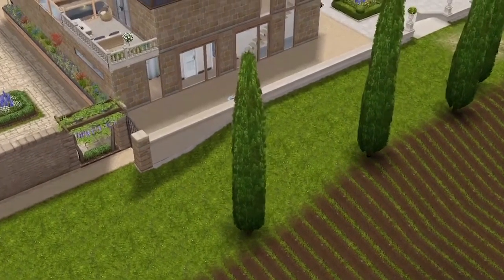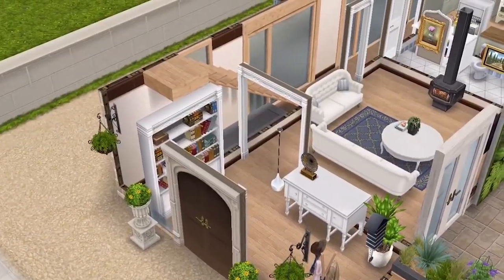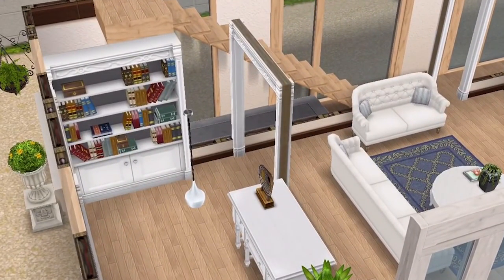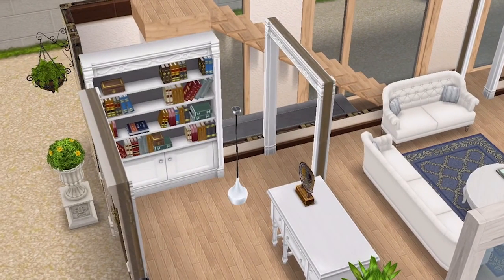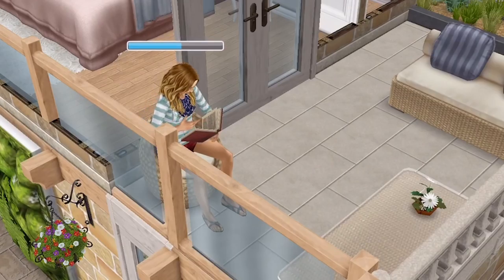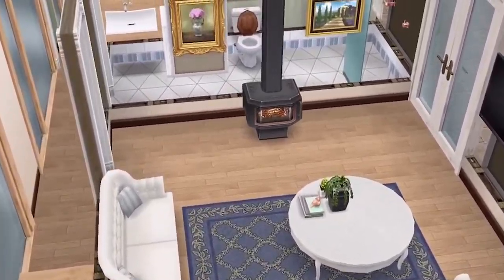A far cry from the bustling streets of London. As you first enter the house, there is this small entranceway. They have a bookshelf — they love to grab a book and sit on the balcony or in the garden and just escape from everything. You can see that Lee is enjoying a book on the balcony there.